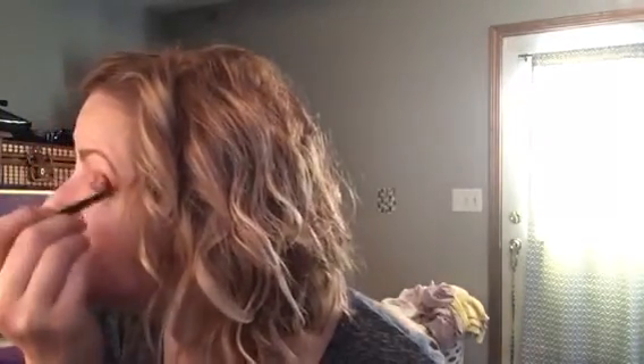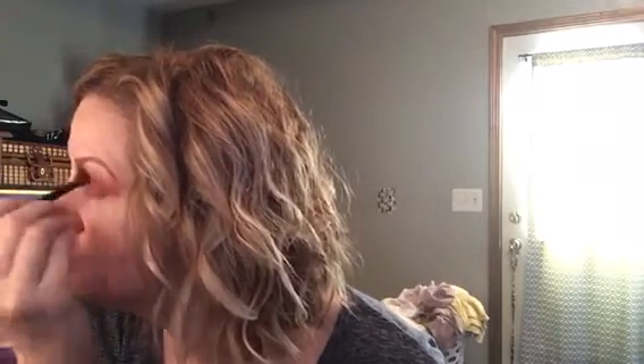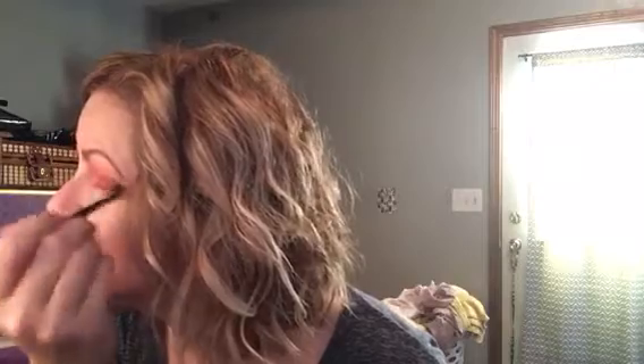I wear glasses, as you know from most of my videos. So a lot of this kind of gets hidden behind my glasses. And it's okay.